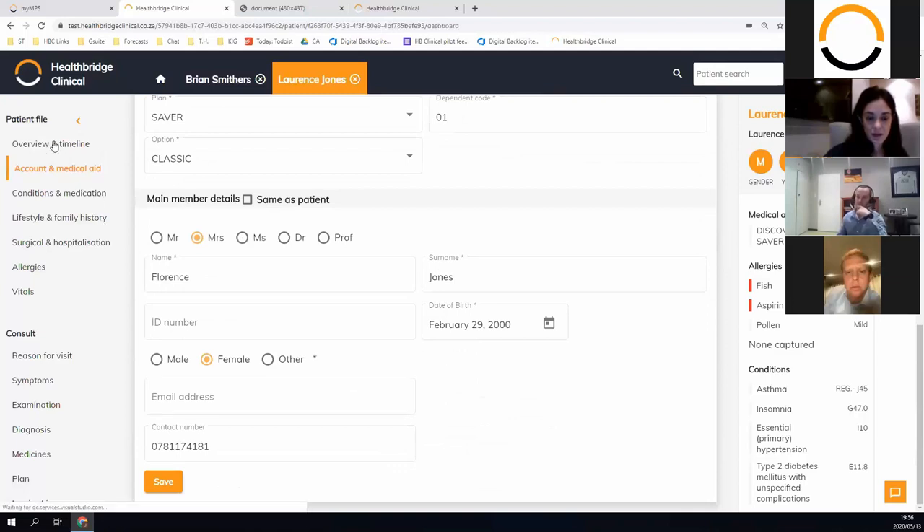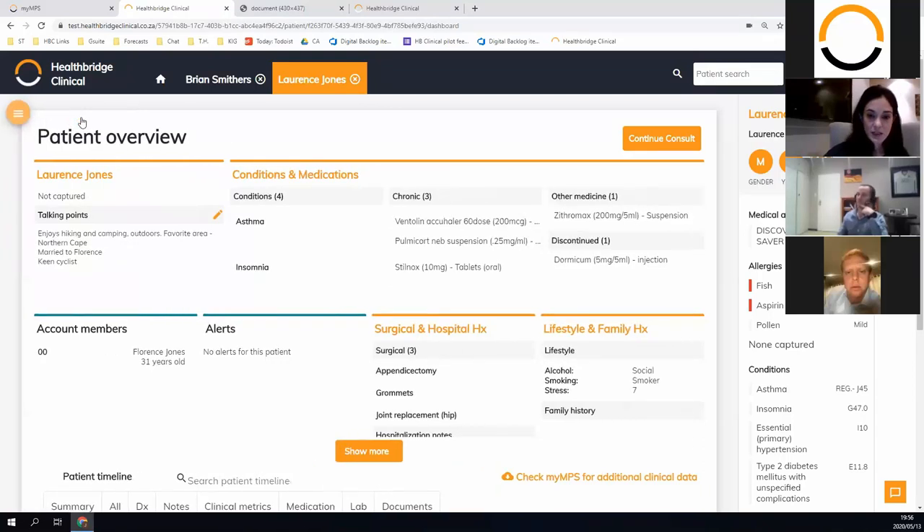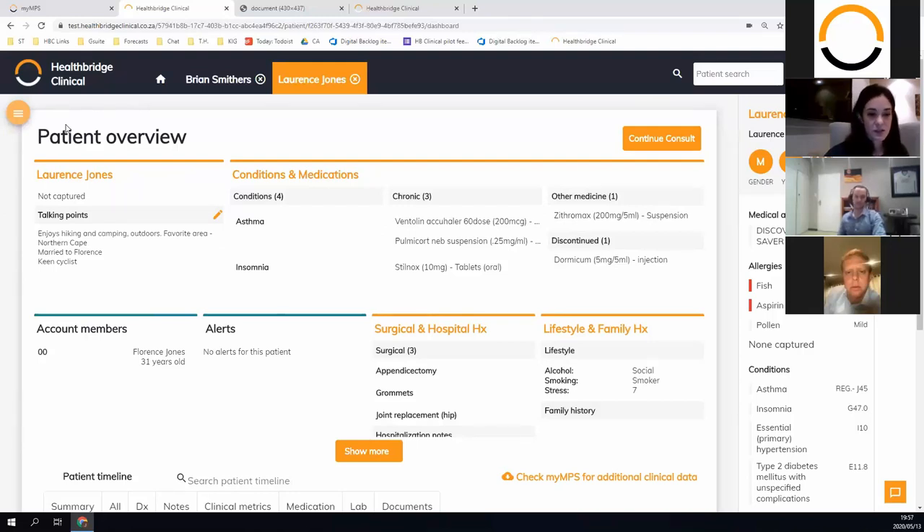Just to note: we're only showing Health Bridge Clinical EMR this evening and a number of doctors would also want to see MyMPS. Our business consultants would be happy to take you through that and they'll be in touch tomorrow. What triggered me to mention this is Jared mentioned the benefit check, which we trigger when an appointment gets created on the MyMPS system — but we'll leave that to the MyMPS demo.